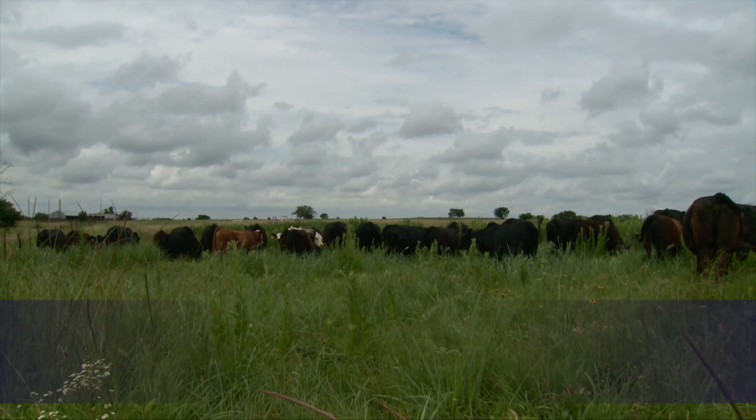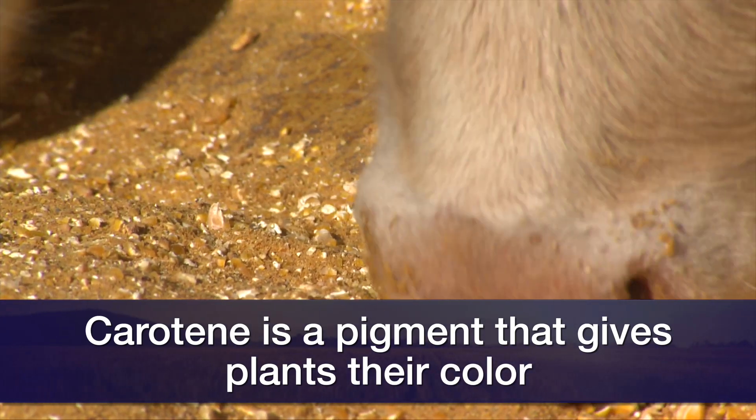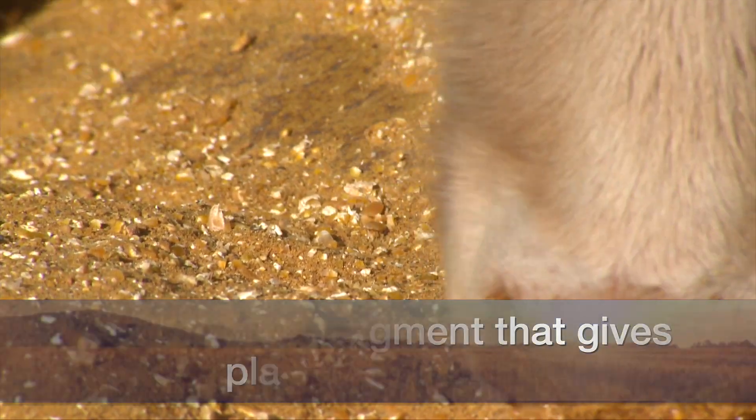If we talk about the natural source of vitamin A, it's really a pro-vitamin we call carotene. Green lush forages, legume hay for example, and the yellow pigment in corn grain actually contains carotene, and the animal can convert that carotene to active vitamin A.